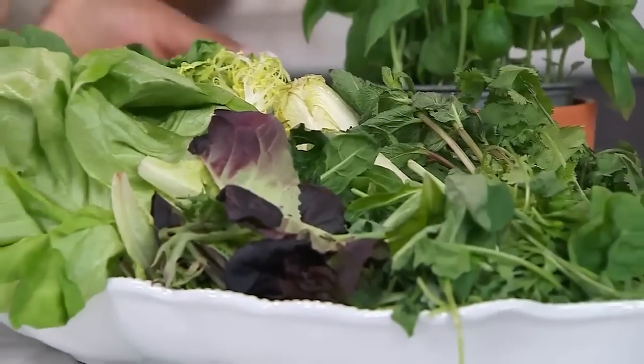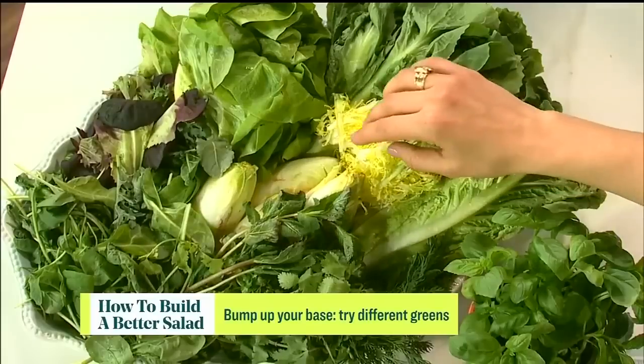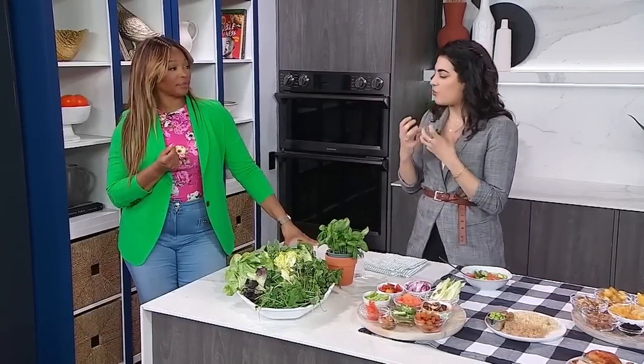There are a million different types of lettuces you could use in a salad. It's good to have a combination because you'll get a combination of flavors. Romaine is not bad — it has great flavor, great crunch, it's used in Caesar salads, and can even withstand heat. My favorite group is the chicories: frisée, Belgian endive, and escarole — a little bitter with a great texture.